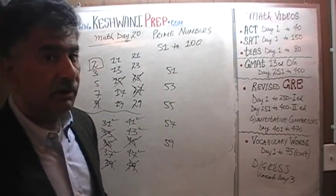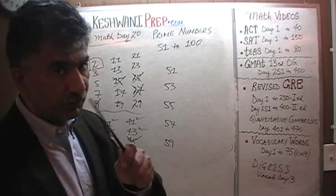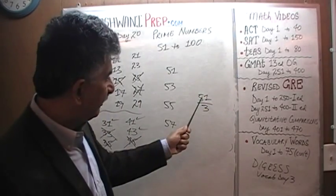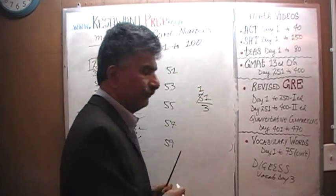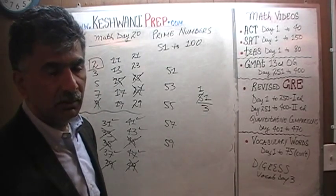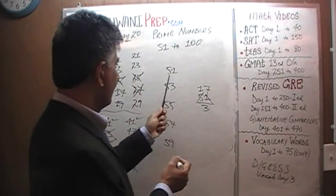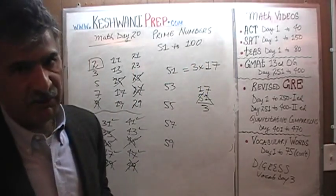We also learned yesterday how to divide a number by another number in a quick way. If you have to divide 51 by 3: how many 3s does 5 have? 5 has one 3. The remaining 2 goes and joins the 1, becomes 21. How many 3s does 21 have? 21 has seven 3s. That tells us that 51 is made up of 2 prime numbers: 3 times 17. It's a composite number.